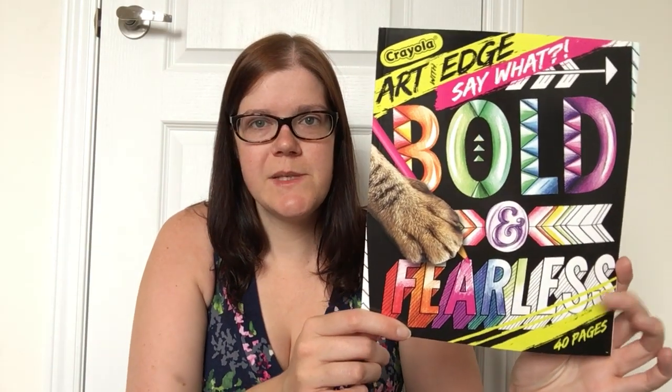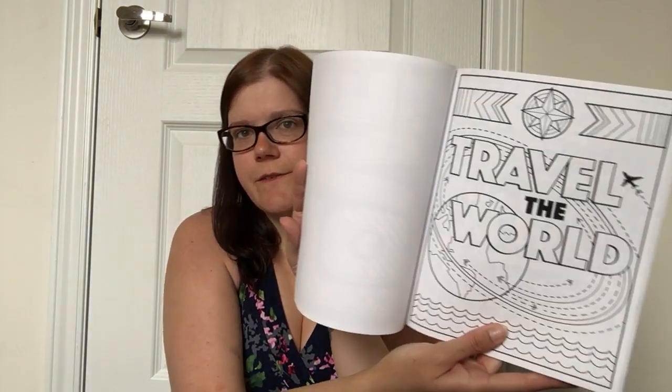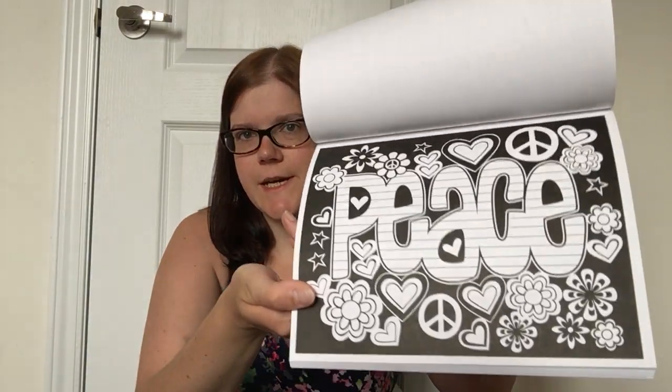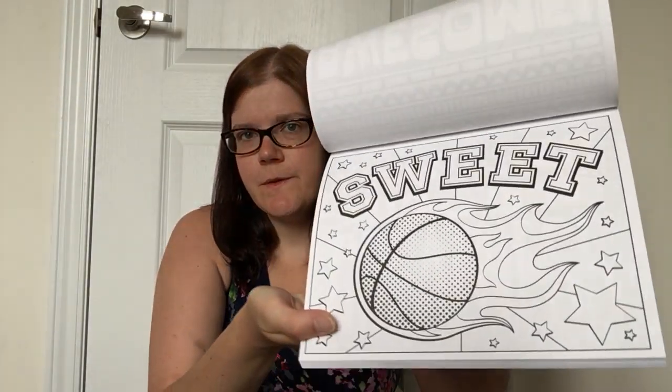Then I picked up some stationery and craft items. The first is this Crayola Art with Edge coloring book — it's all sayings made with designs around them, bold and fearless on the front. Different pages inside feature text and images with almost a graffiti-type vibe. I absolutely love the Crayola coloring books — I love how they're printed on thick white pages with such good quality. This one has 40 different coloring pages and was only $3, which is a fantastic price.